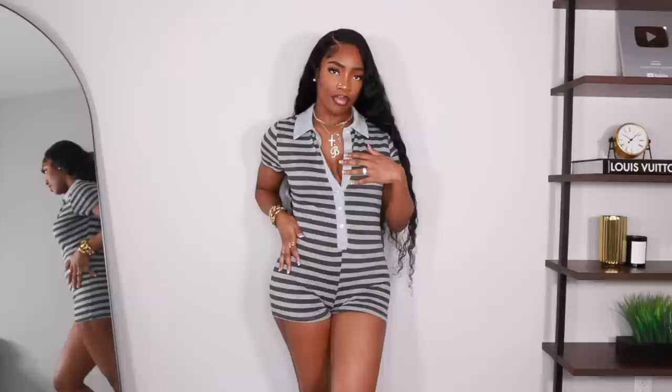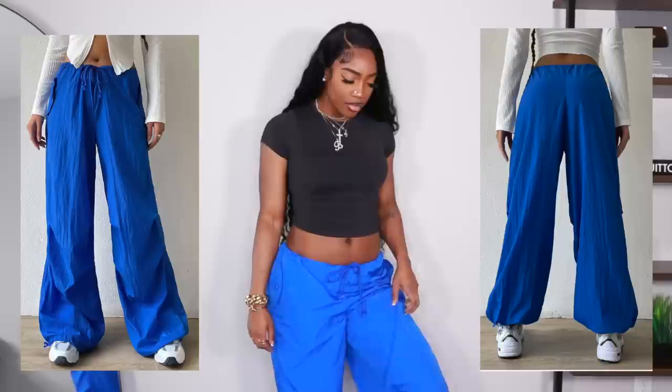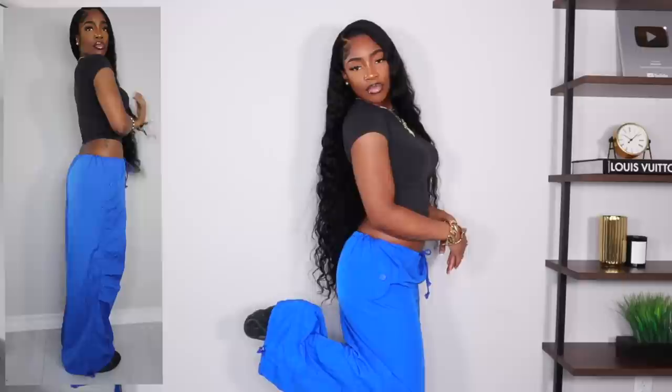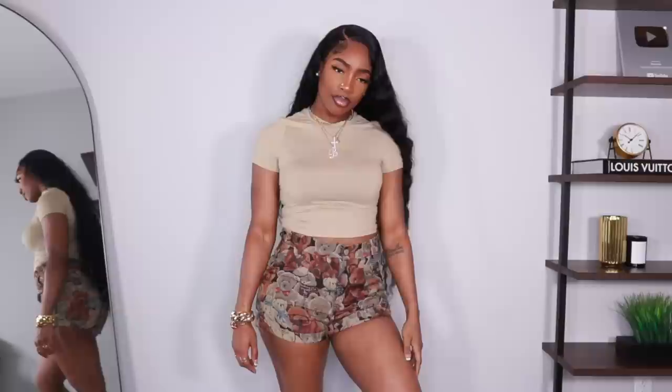Next are these shell cargo pants — also very trendy, kind of before the skirts. I got them in a size large. They have a drawstring and are super loose and comfy — they kind of remind me of hospital pants, not gonna lie. There's a pocket on the side but it's more decorative than functional. The bottoms also have a drawstring if you want to scrunch them up from a wide leg.